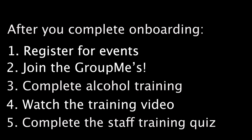After you complete your onboarding, begin registering yourself for events — this is required to work an event with us. Join the event-specific group meets for those events; the link is on the event page on the website. Complete the alcohol training if it's required, watch the training video, and complete the staff training for your venue. Always remember to contact support at eat2seats.com with any questions you have.